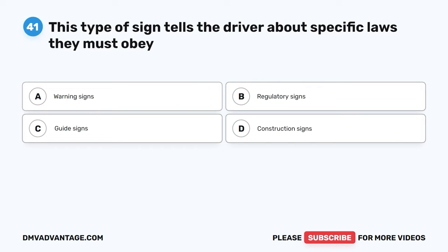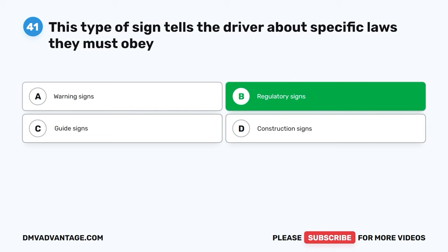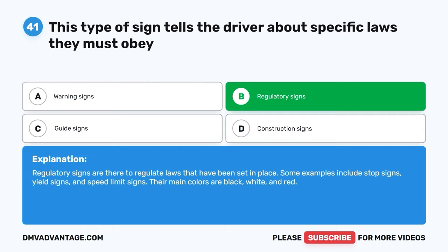Question 41. This type of sign tells the driver about specific laws they must obey. A. Warning signs. B. Regulatory signs. C. Guide signs. D. Construction signs. The correct answer is B. Regulatory signs. Regulatory signs are there to regulate laws that have been set in place. Some examples include stop signs, yield signs, and speed limit signs. Their main colors are black, white, and red.